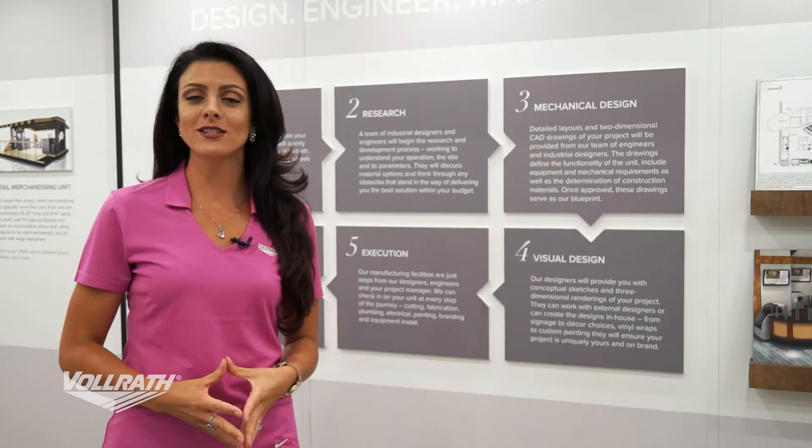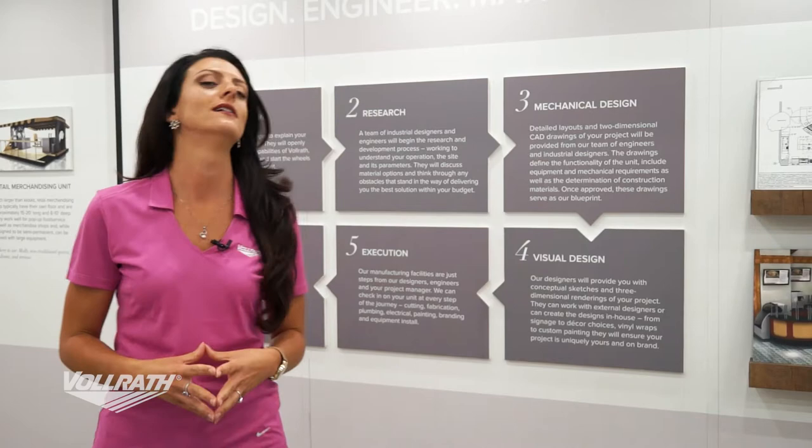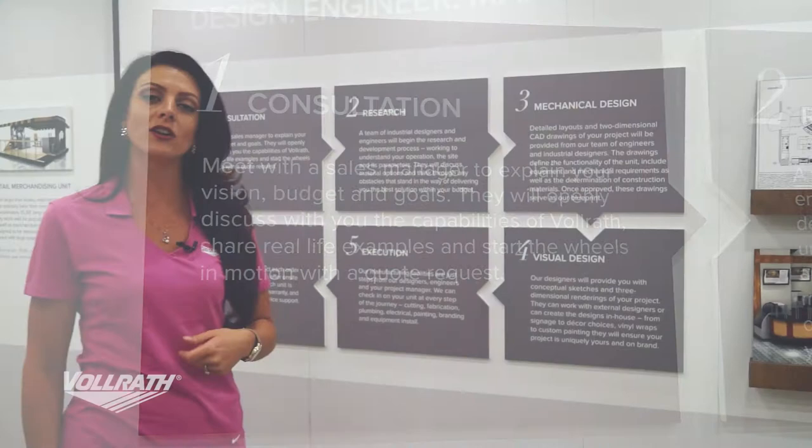Next we're going to talk about our full service process, because we are designing, engineering, and manufacturing your entire piece. The first step is the consultation. That's where you're going to meet with your local sales manager and he's going to want to know your vision, budget, and goals.